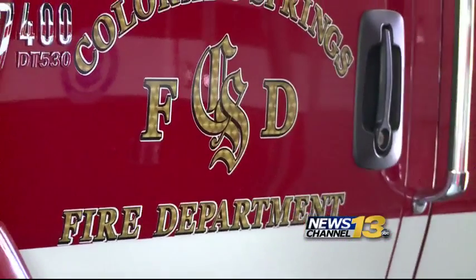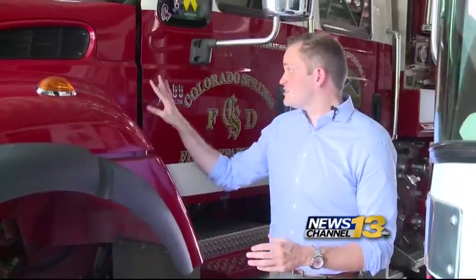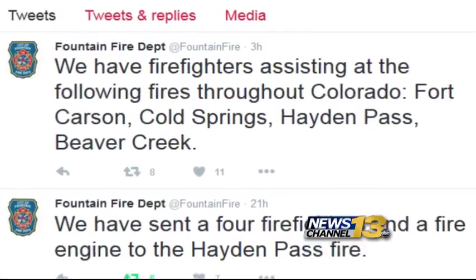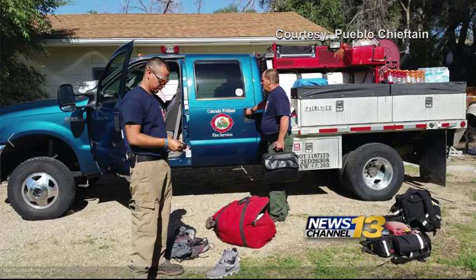From the volunteers trying to help the evacuees to the firefighters trying to put that thing out as fast as possible, engines like these are just one part of a bigger network ready to respond if necessary. Fountain Fire is sending crews out to several major fires burning across Colorado, and the Pueblo Department posted a picture of firefighters preparing to head to Coaldale.